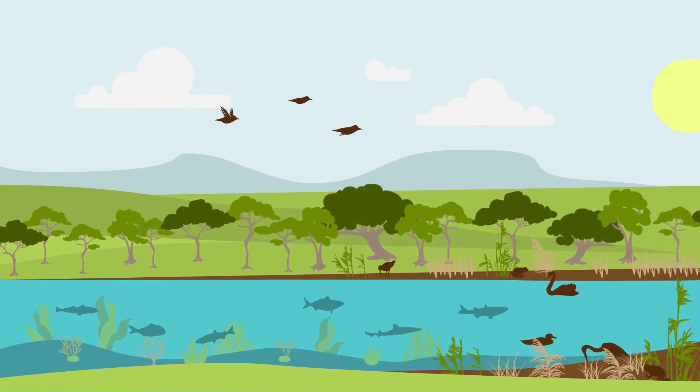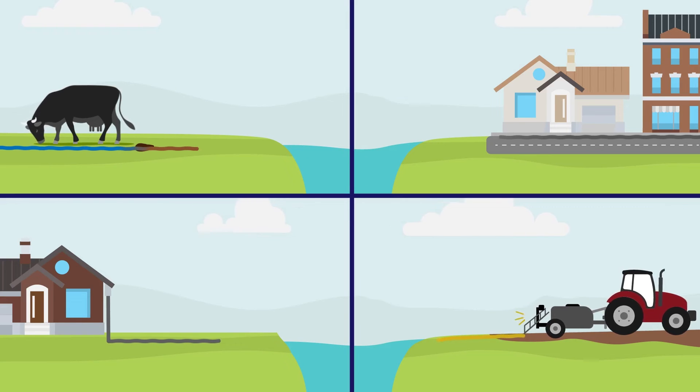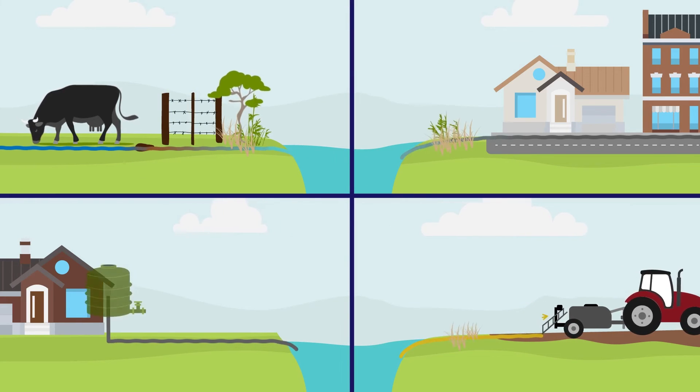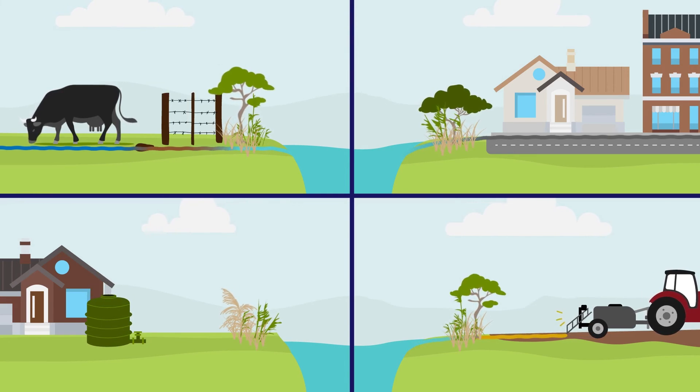This vast plant and animal life needs the right environment to survive and thrive. Water quality is really important, and lots of people are working on improving the health of the estuary. You can be a part of this too.